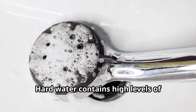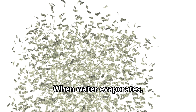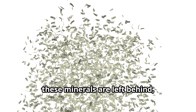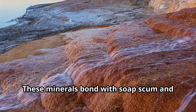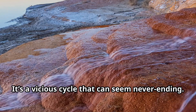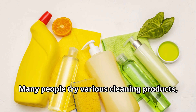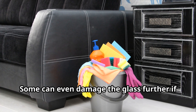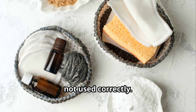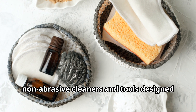But why do these stains form in the first place? Hard water contains high levels of minerals like calcium and magnesium. When water evaporates, these minerals are left behind, creating those unsightly stains. These minerals bond with soap scum and other residues, making the stains even more stubborn — it's a vicious cycle that can seem never-ending. Many people try various cleaning products, but not all are effective, and some can even damage the glass further if not used correctly.